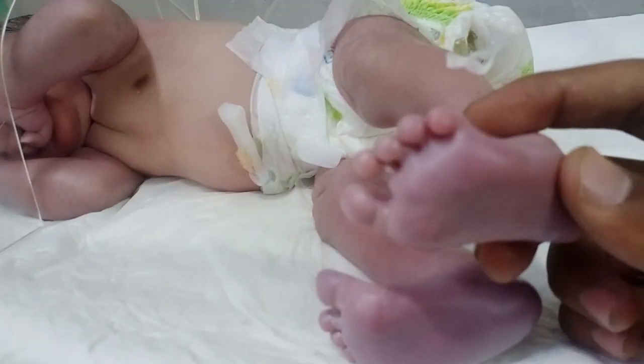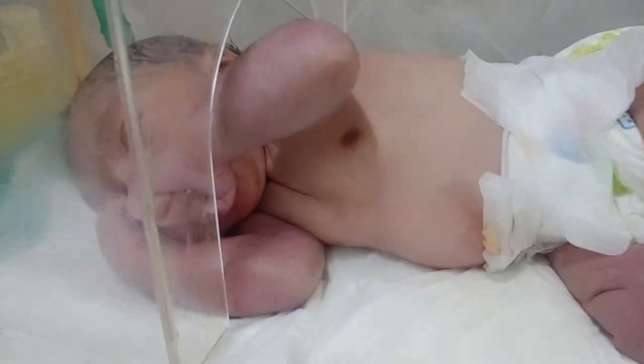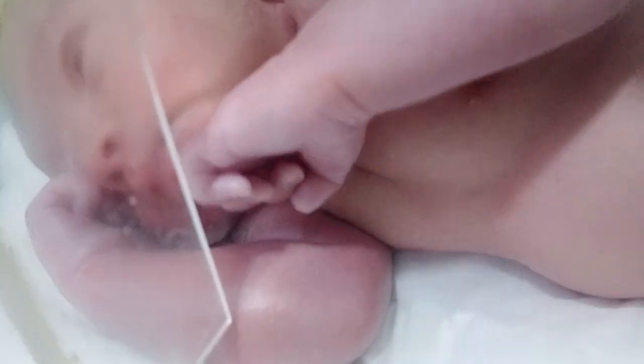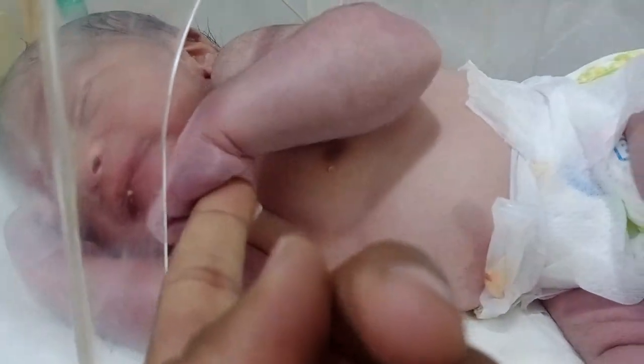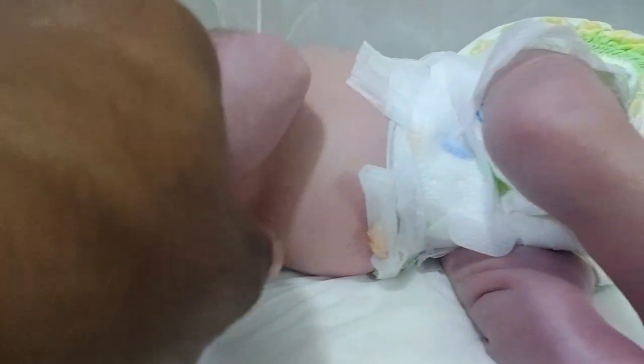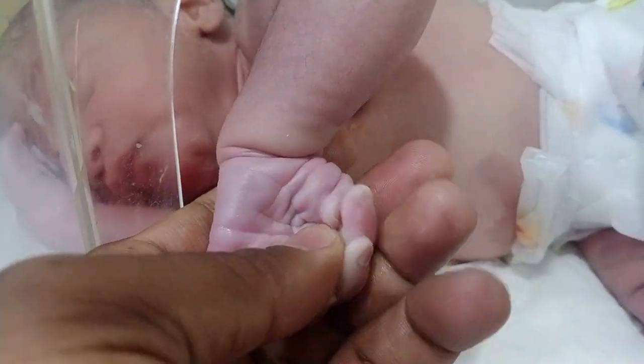Look at that — the baby's feet color is blue, so that's why I give him oxygen in a head box. Look at that, the baby is in the head box. But his front side is pink in color. You can also observe his hands — his hands are also blue.